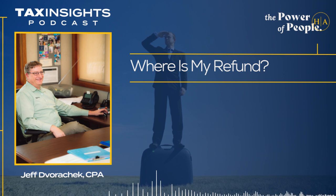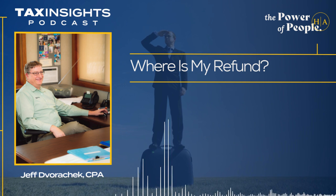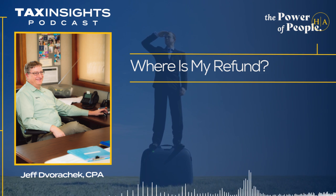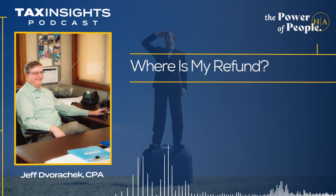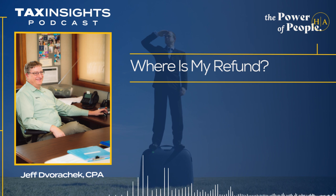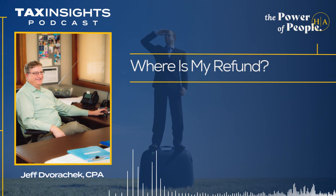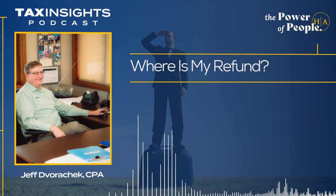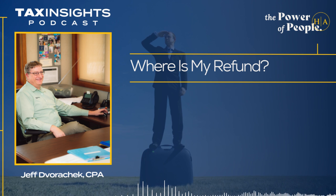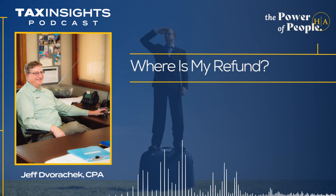First and foremost, the question everybody wants to know is how fast will refunds come? And it really depends on how you file your return. If you paper file your return, you're looking at six to eight weeks — and with things at the IRS, eight weeks might even be generous. If you e-file and just get a paper check, you're probably looking at three-plus weeks. But if you use electronic filing and direct deposit, generally it's like 10 to 14 days, so probably around two weeks.